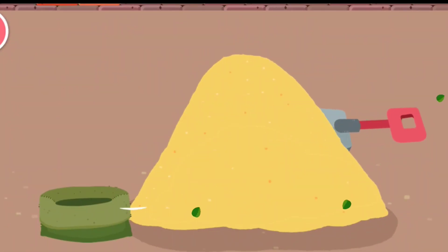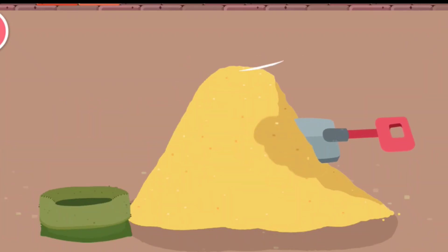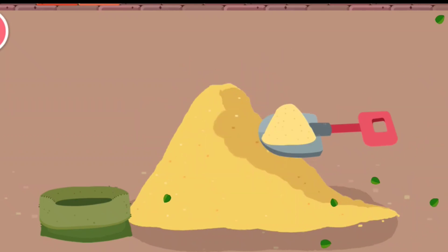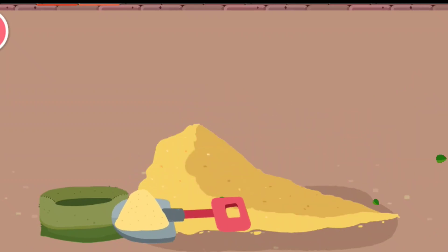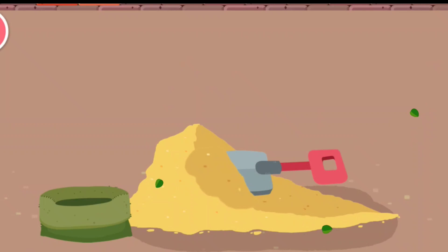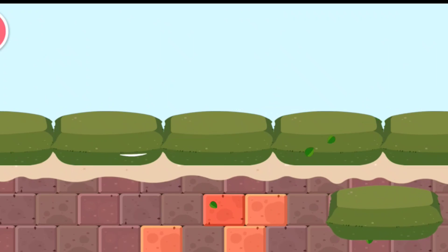Fill the bag with sand to make a sandbag. Sandbags are finally ready. Now let's put them on the riverbank.